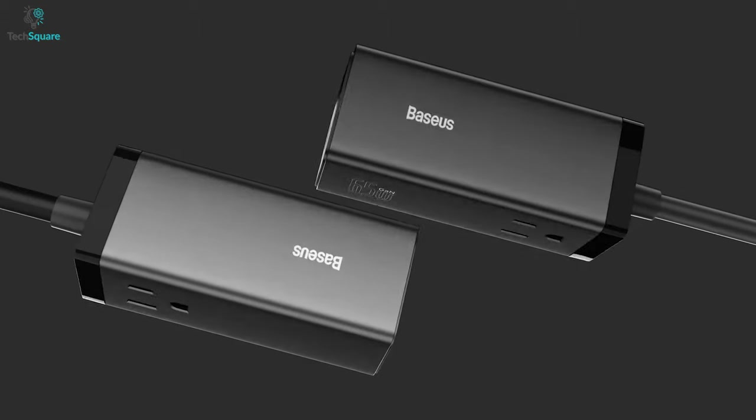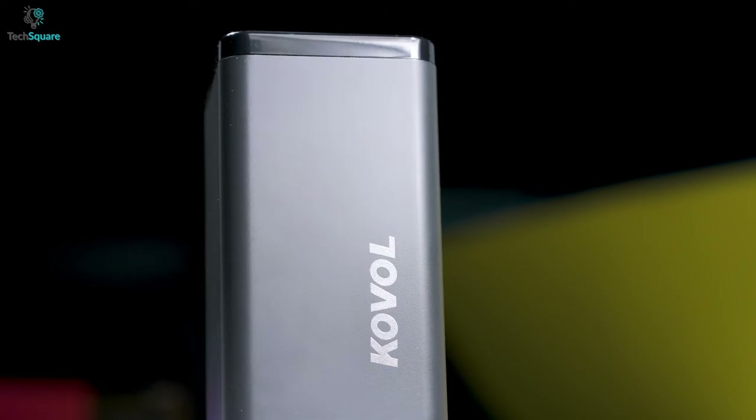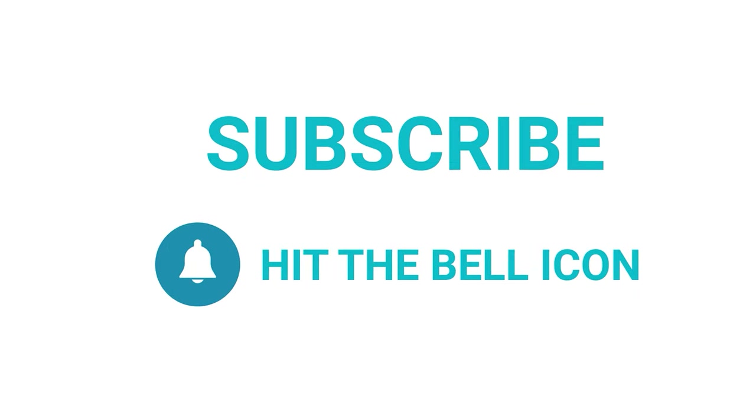So that was all about the top five best multi-port USB-C chargers just for you. Which one do you want to buy? We would love to hear from you. Please let us know and as always, thanks for watching our video. Like, comment, and share with your friends if you find this video helpful. Subscribe to our channel if you want more videos like this on your feed.